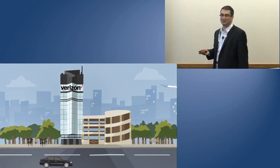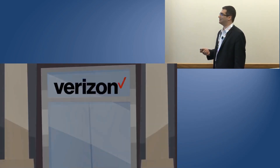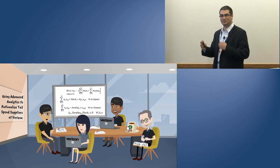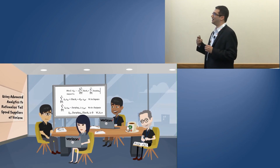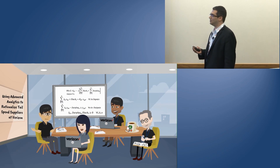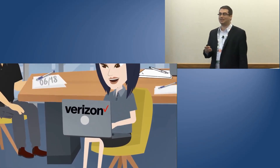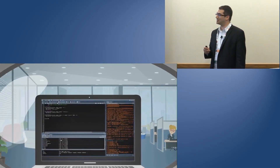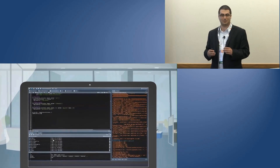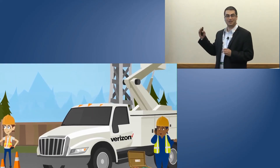For us at our headquarters in Basking Ridge, New Jersey, we engage with our teams and start discussing different things that we can do to help you guys have a better experience. Whatever we do here translates into some sort of deliverables and KPIs. It's coded within our systems and then gets translated into action items, which engineers and technicians implement on our towers.